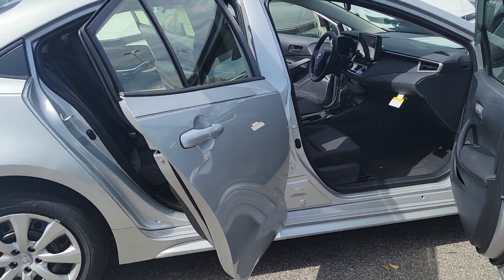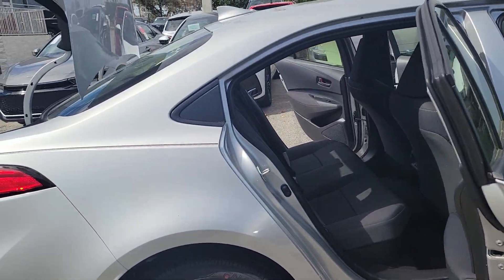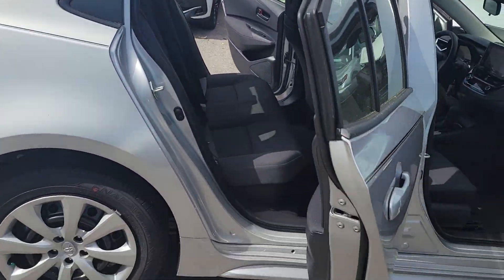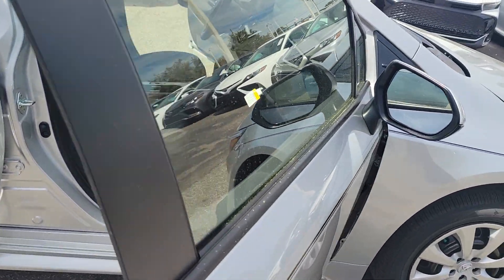Hi, Bruce here, Parks Toyota Deland certified representative. Want to give you a quick walk-around video on your brand new 2024 Toyota Corolla Hybrid. This is the LE — exceptional fuel economy.